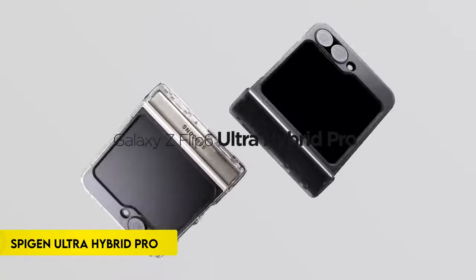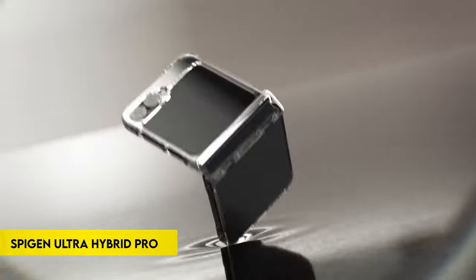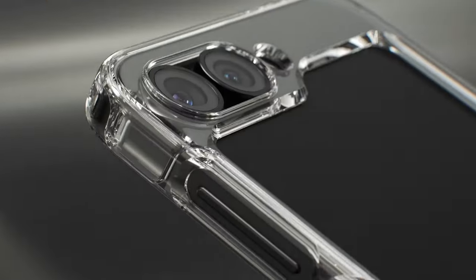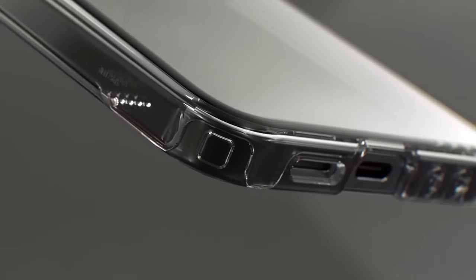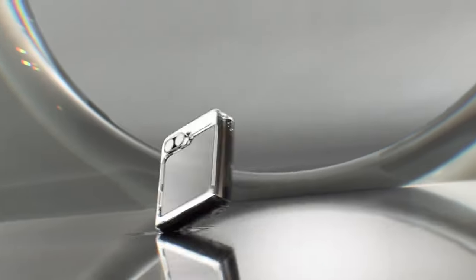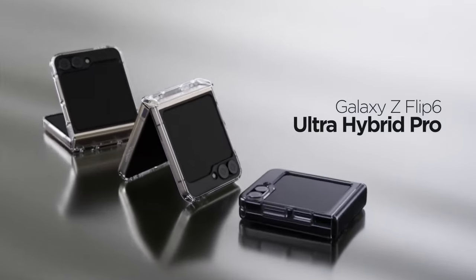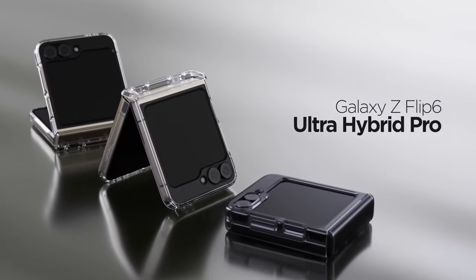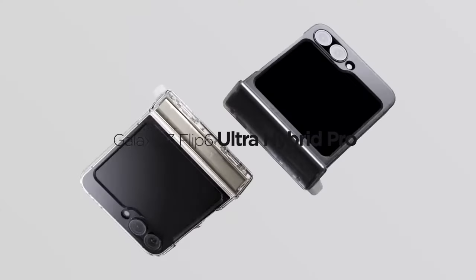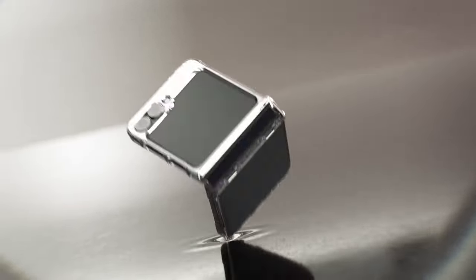Number 1: Spyjin Ultra Hybrid Pro. The Spyjin Ultra Hybrid Pro combines a hybrid structure of PC and TPU, utilizing air cushion technology for enhanced durability in a slim design. It features a lightweight profile with a premium matte finish coating, ensuring a tactile feel with solid button feedback. The scratch-resistant PC material maintains a pocket-friendly build, specifically designed for the Galaxy Z Flip 6, offering compatibility and protection in style.